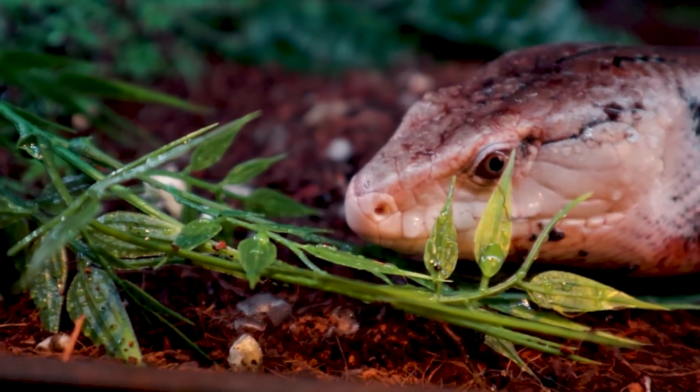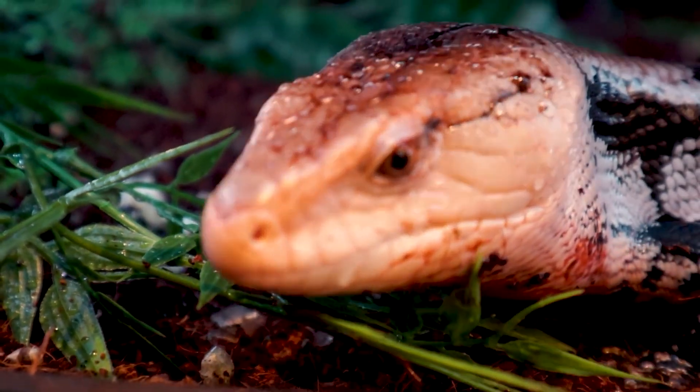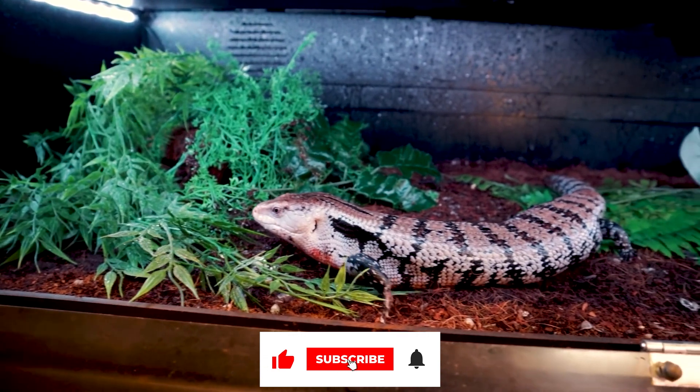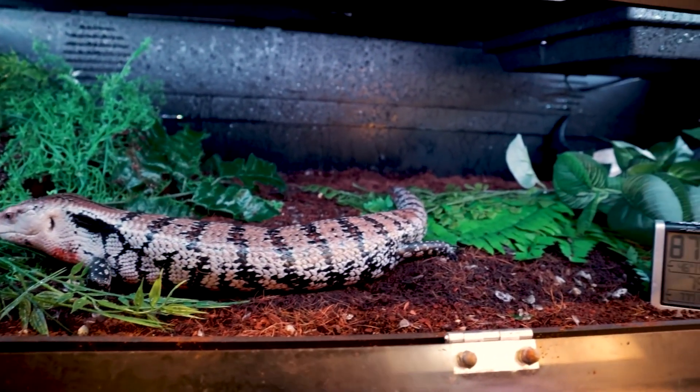Finally, blue-tongued skinks are fascinating and unique reptiles that have become increasingly popular as pets in recent years. With proper care, they can make great pets and are sure to be a fascinating addition to any reptile collection.